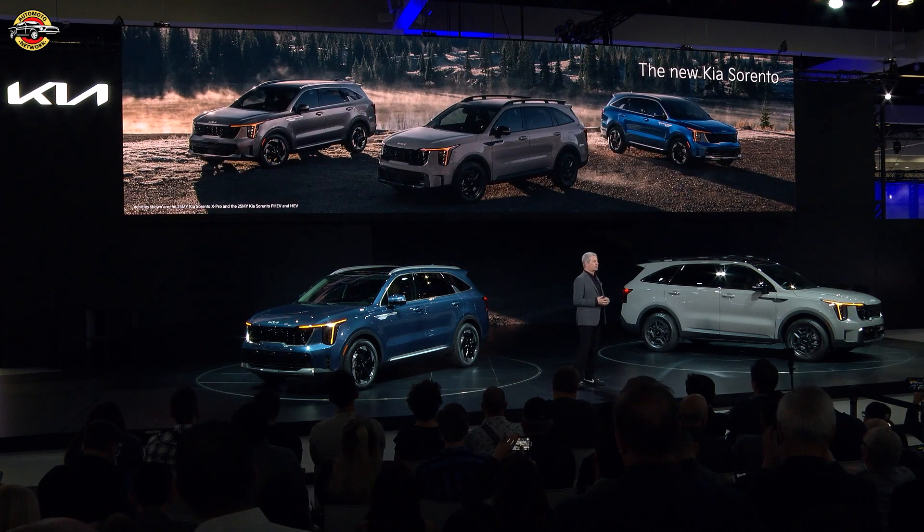Look for the new Sorento X-Pro in Kia showrooms in the first quarter of next year, with the hybrid and PHEV following a bit later.